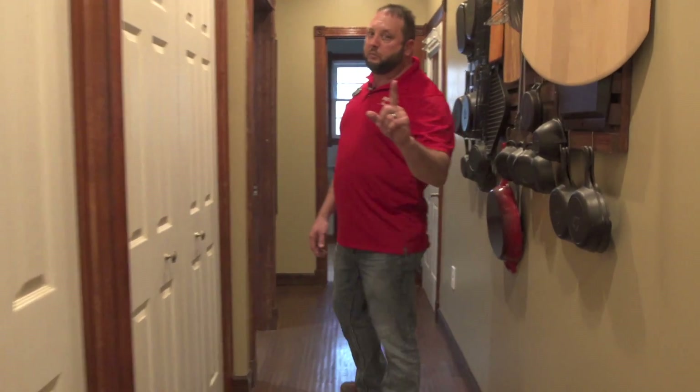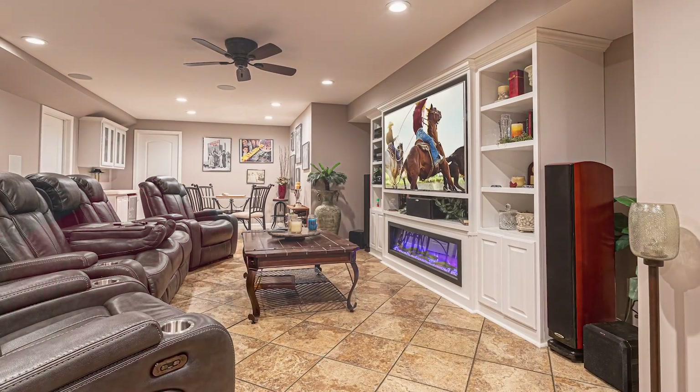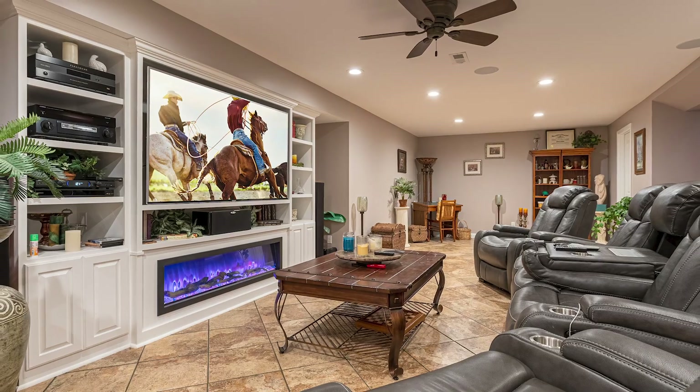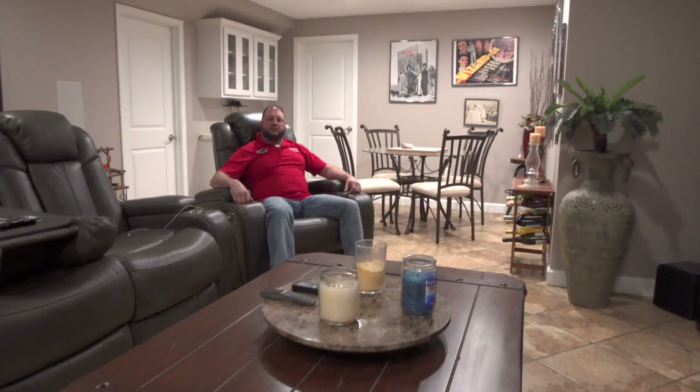But wait, there's more. This home also has a gorgeous basement. Just think — you can sit down here in this media room and enjoy a good movie with your family and friends.